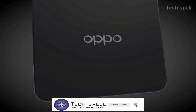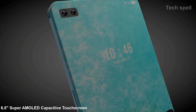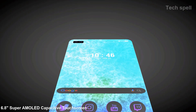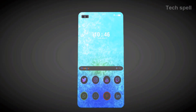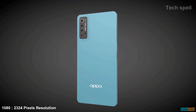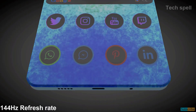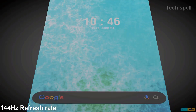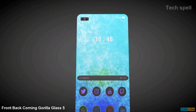Now talking about the detailed specifications of this smartphone. The Oppo Find X3 Pro will come with a 6.8-inch Super AMOLED capacitive touchscreen with a 20:9 screen ratio and 1080 by 2324 pixels resolution, with 393 PPI pixel density and 144Hz refresh rate. This phone comes with front and back Corning Gorilla Glass 5 for screen protection.